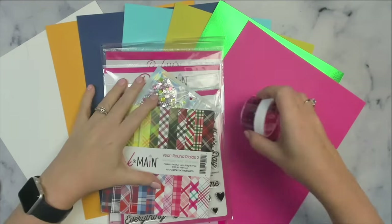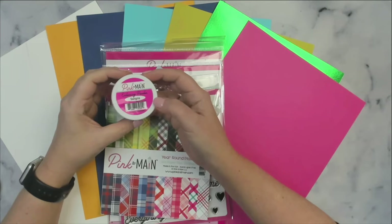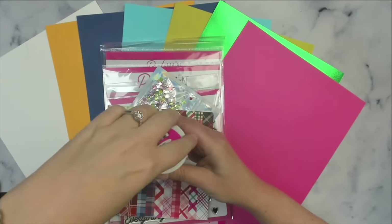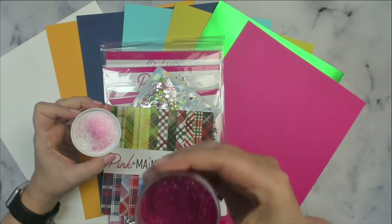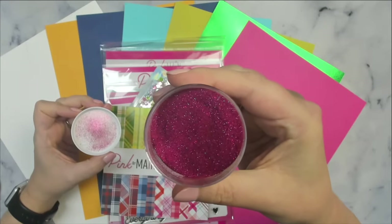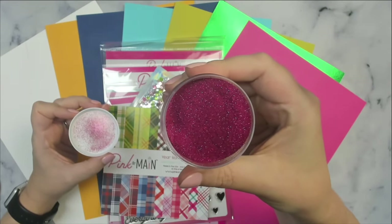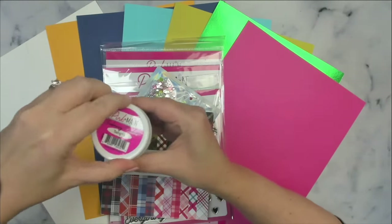I am so excited that this month's kit comes with a full size embossing powder in a beautiful color called Sangria. It's kind of difficult to see on camera, but it has a gorgeous sparkle or glitter added to it. I can't wait to use this — it's absolutely beautiful.